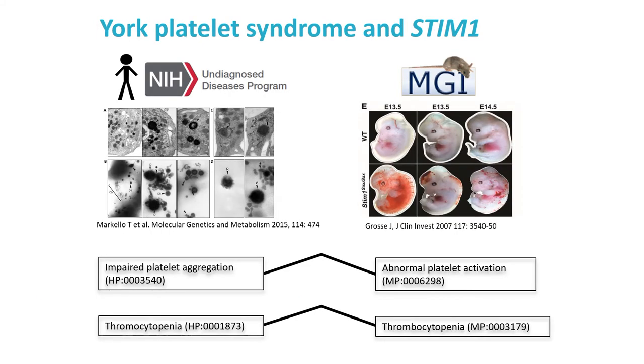We then applied Exomiser to their unsolved cases and achieved new diagnoses, including novel discoveries such as this association between York Platelet Syndrome and STIM1. The UDP patient had a number of signs and symptoms including various platelet abnormalities. The same heterozygous missense mutation was seen in two patients and ranked top by Exomiser. This variant was never seen in any SNP databases and was predicted maximally pathogenic. Exomiser ranked it first based on a curated mouse model involving a heterozygous missense point mutation introduced by chemical mutagenesis, where the mouse exhibited strikingly similar platelet abnormalities.